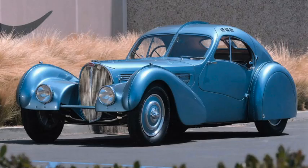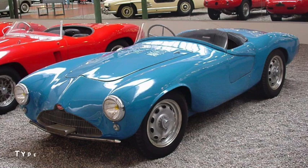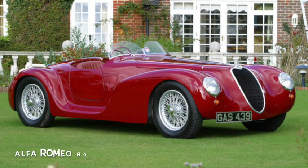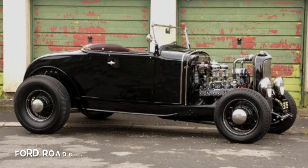Bugatti was another early manufacturer, starting in 1909, hitting their peak in the 1930s, and surviving into the late 1950s. But the Great Depression all but killed off the sports car market, with a few classic names surviving, such as Alfa and Talbot — although that didn't stop burgeoning hot rodders from making their own.